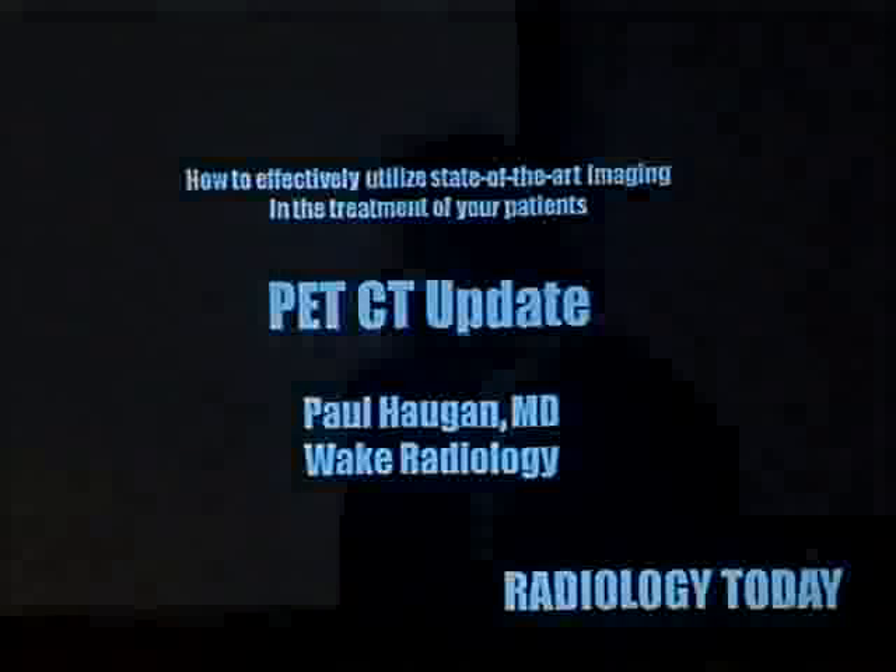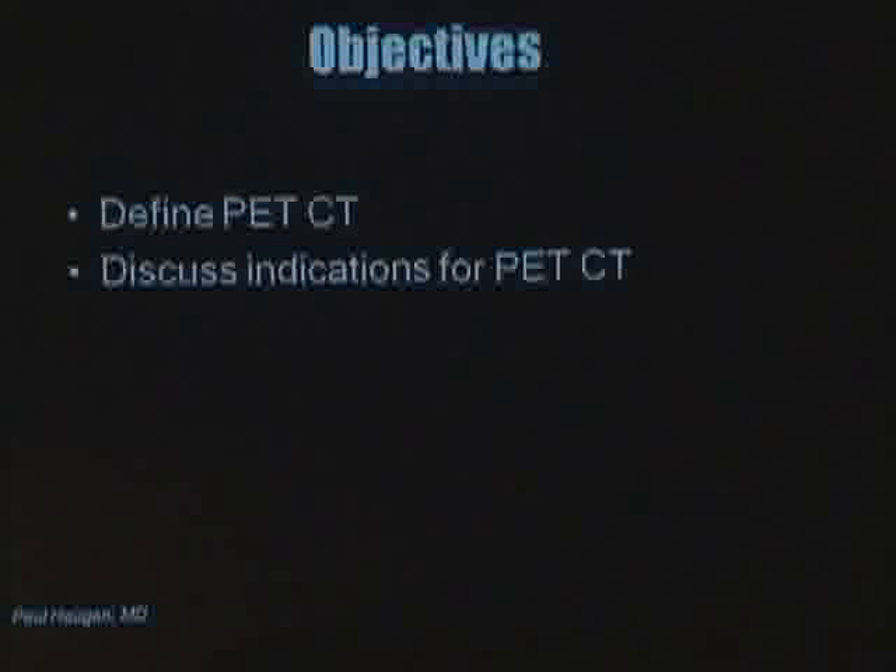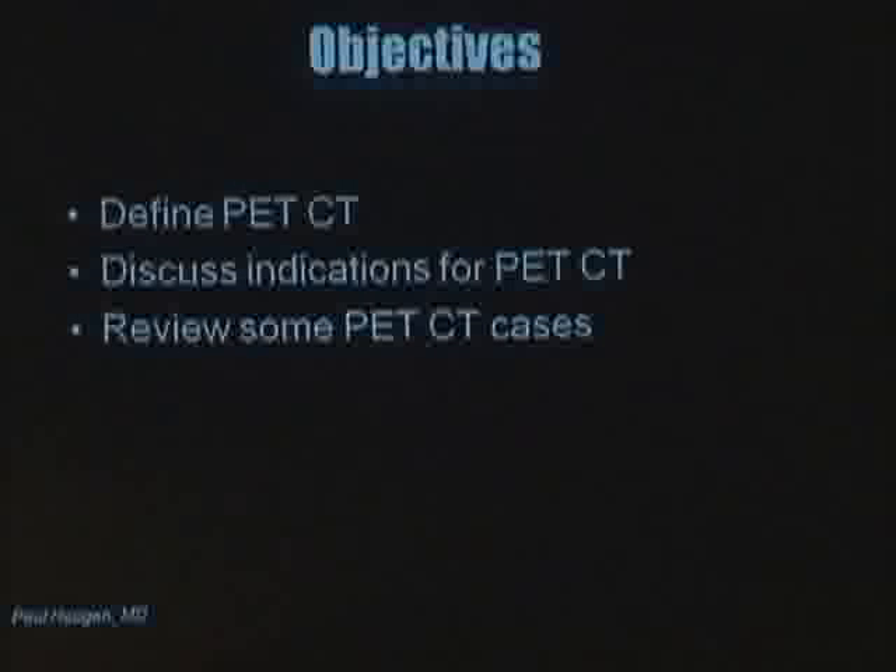I'm a body imager with Wake Radiology, and PET-CT is one of my interests, as well as Dr. Schultz's interests. For the next half hour or so, we're going to be talking about PET-CT. The objectives are: one, to define what PET-CT is; two, to discuss the indications for PET-CT; and also to review some PET-CT cases, which I think are pretty interesting.